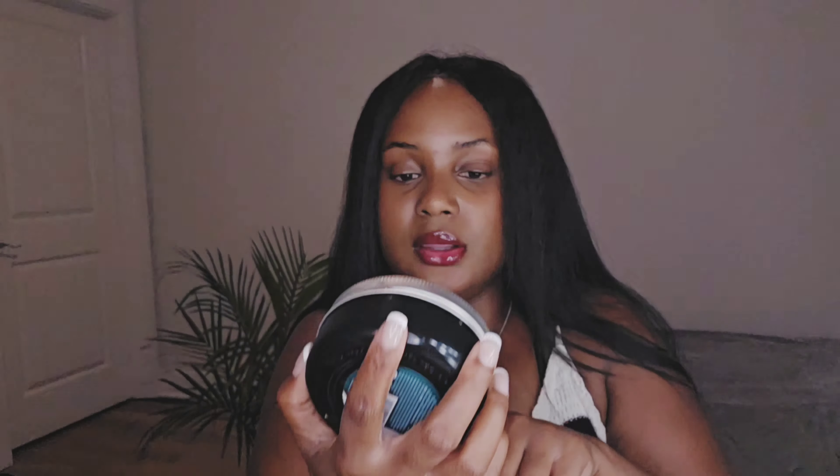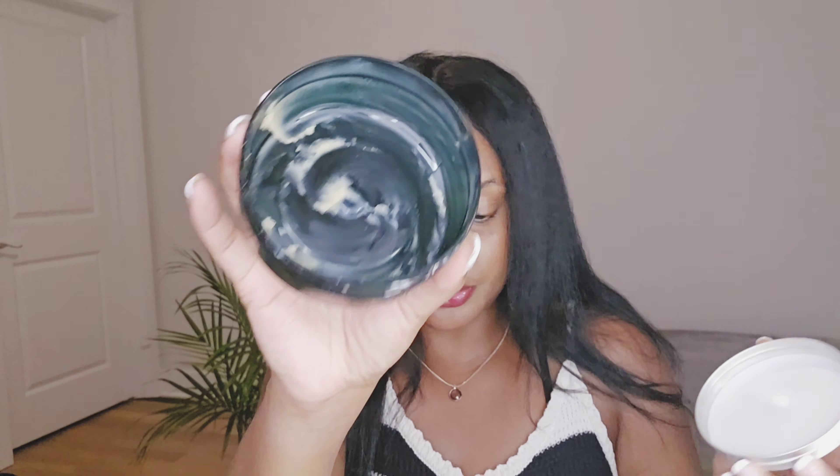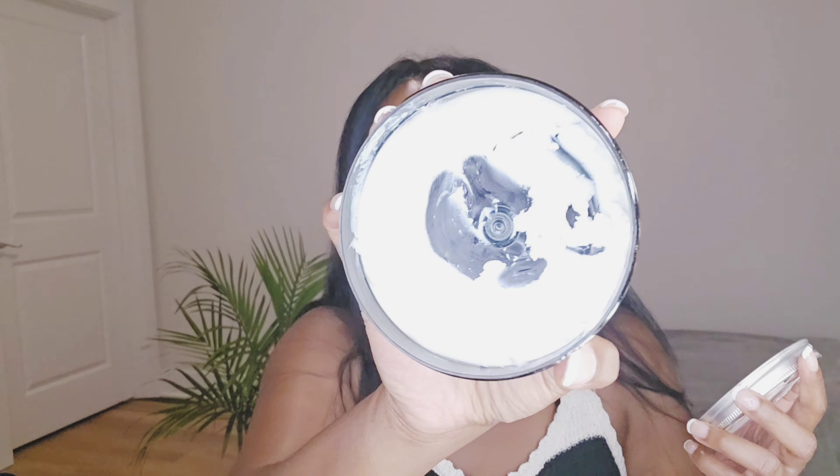Starting with the Body Shop's body butter in Vanilla Pumpkin — this is completely empty. I used the whole thing before giving my review. The one I'm currently using is Almond Milk. Almond Milk is a regular for me; Vanilla Pumpkin is seasonal.